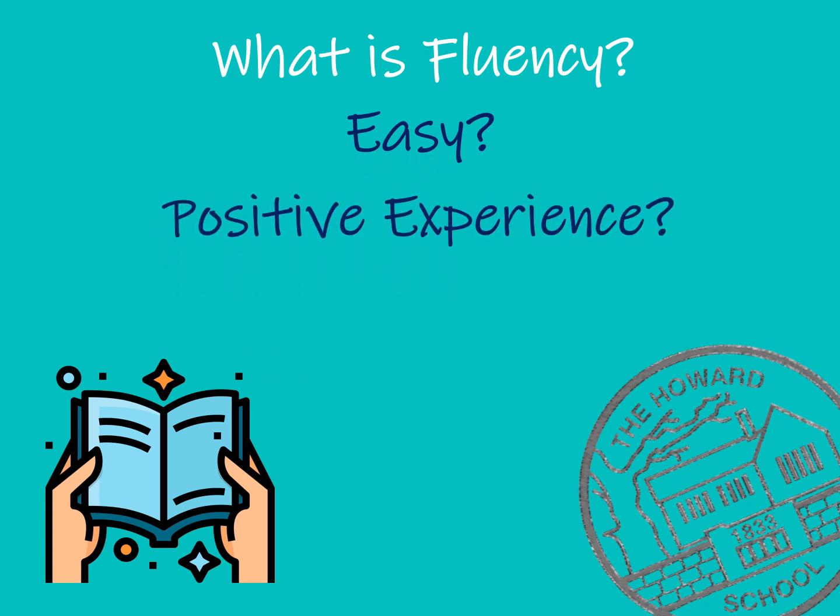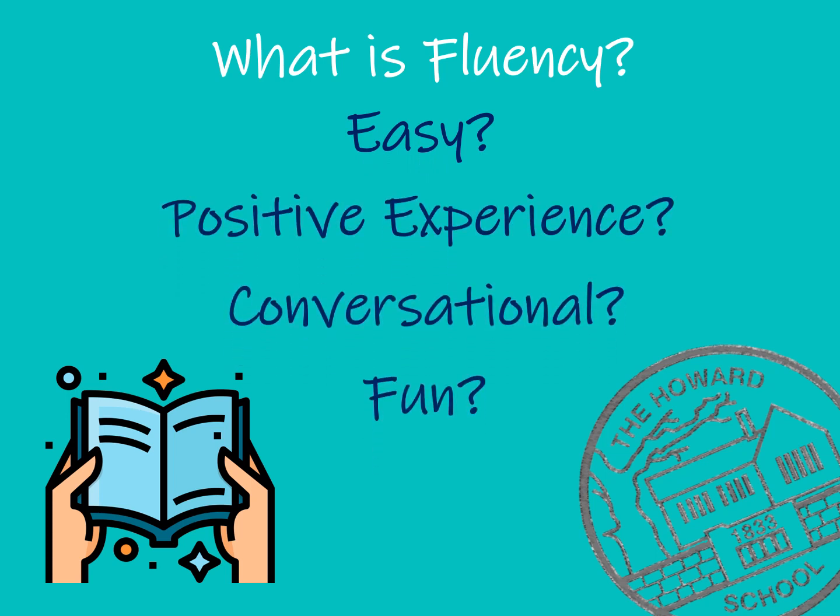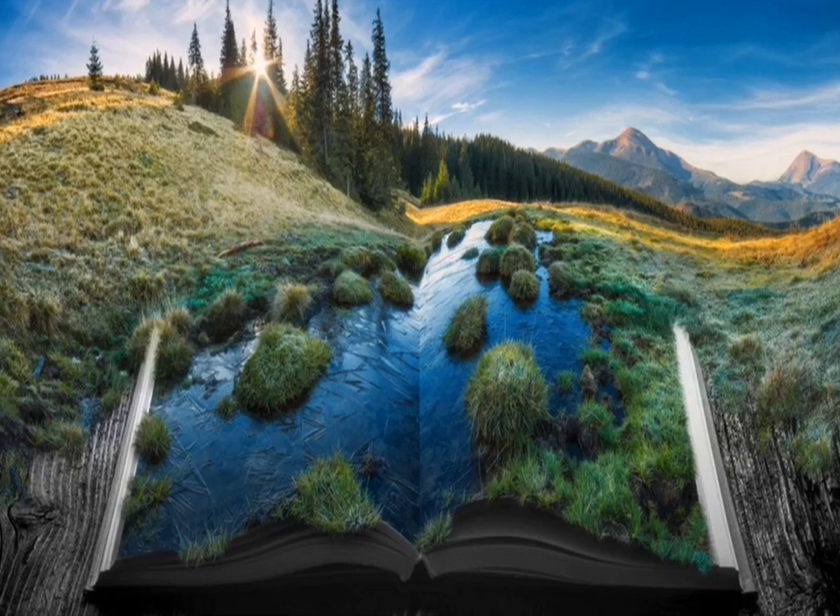At Apple Howard School we all want reading to be a positive experience. It should be an enjoyable activity where we can relax, sit back and get lost in another world. Without fluency, this experience isn't possible.